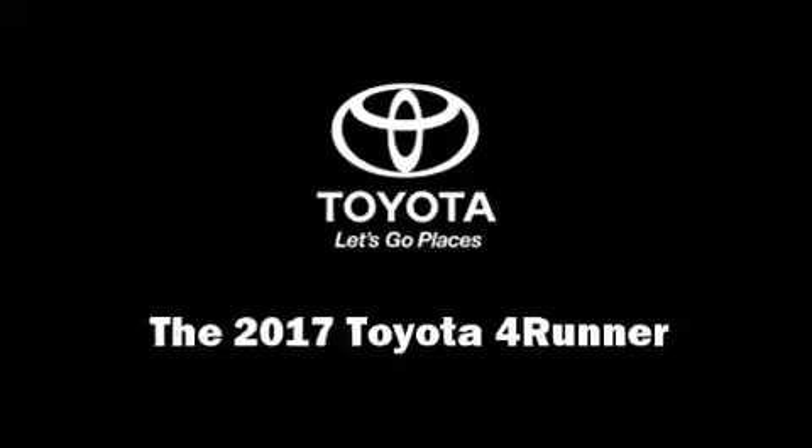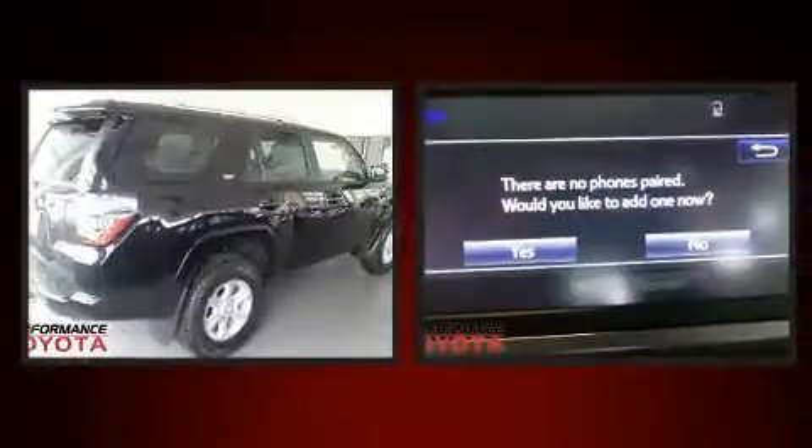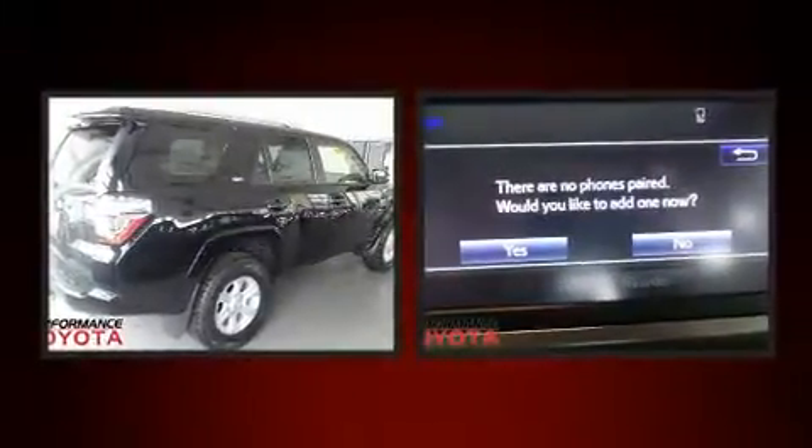Get excited about the 2017 Toyota 4Runner. Under the hood, you'll find a six-cylinder engine with more than 270 horsepower, providing a smooth and predictable driving experience.